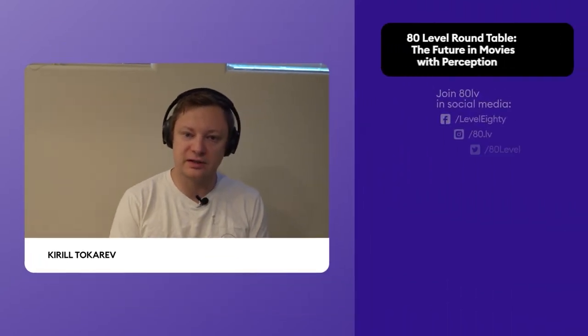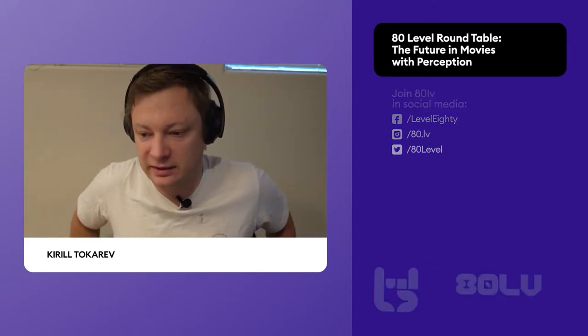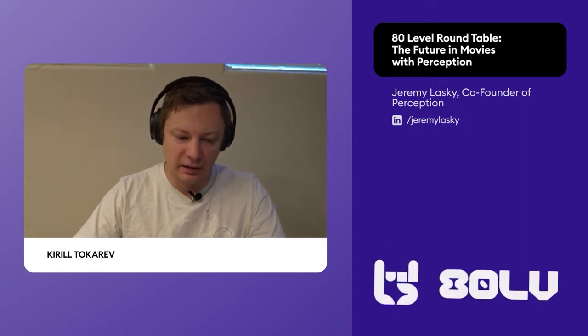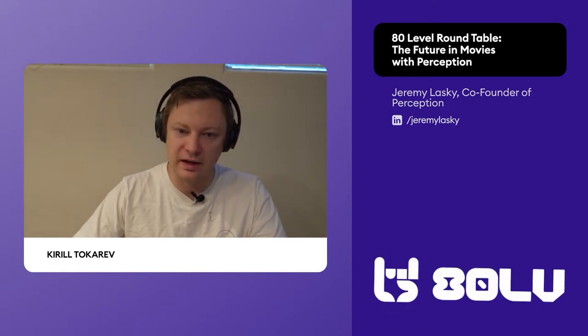Thank you so much for joining me today. We have with us Danny Gonzalez and Jeremy Lasky from Perception VFX, and we're going to talk about some of the amazing things that they're doing. Can you guys do a little introduction — tell us about yourselves and how Perception VFX came to be?